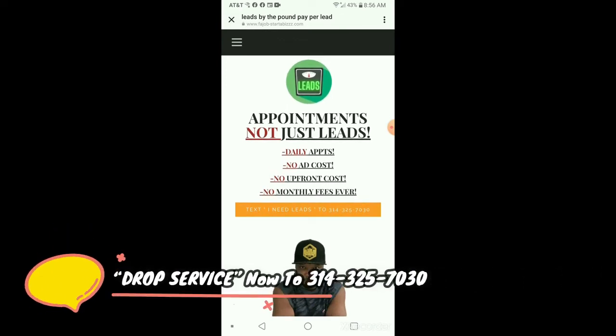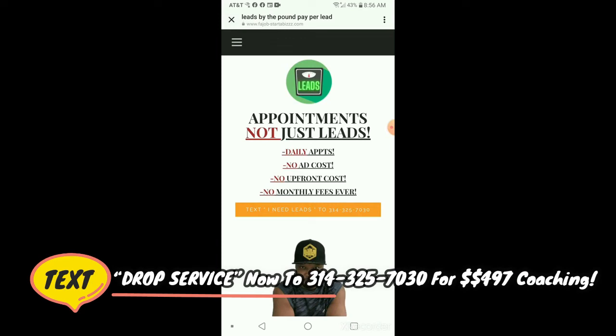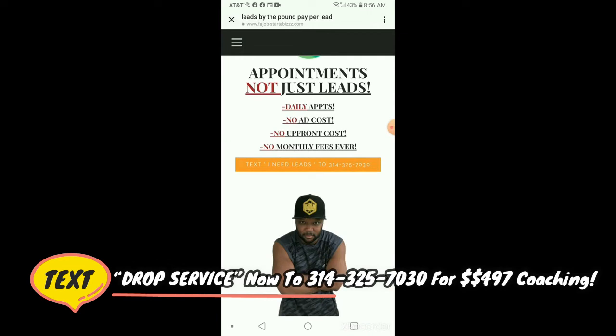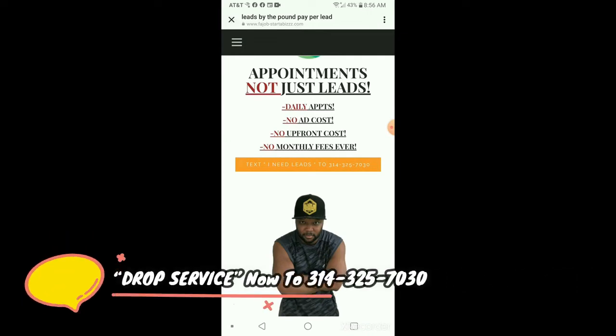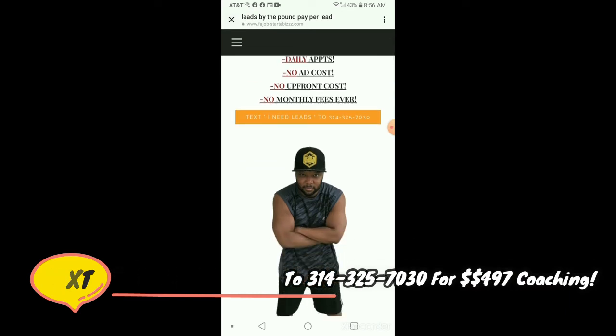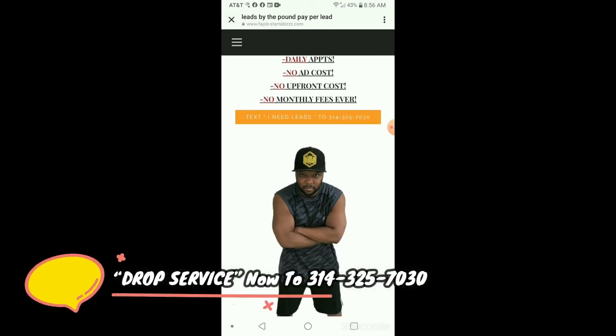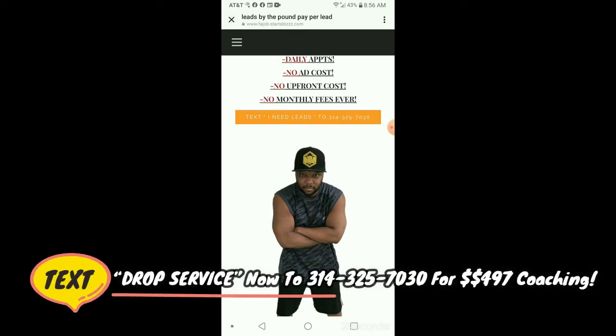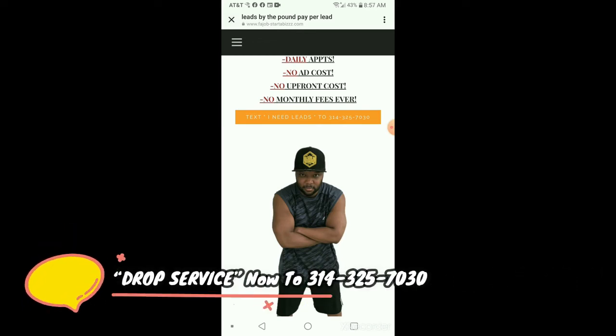Even with a Facebook ad, use that formula. The first line should be the bold statement or claim — which is appointments, not just leads. Then next, you want to have the irresistible offer — daily appointments, no ad costs, no upfront costs, no monthly fees ever. And then you want to have the call to action. Very simple. If you guys could just take an hour or two crafting that formula with the irresistible offer, your signups, your sales, whatever you're trying to do is going to be 10 times.